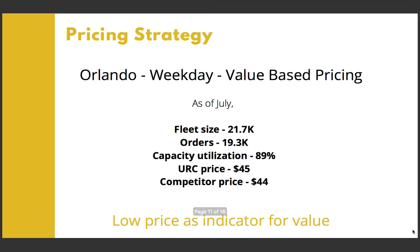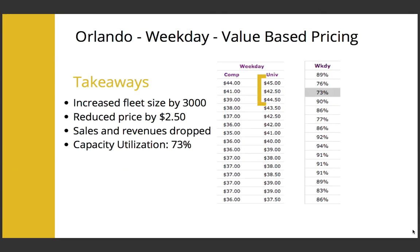Moving on to Orlando's weekday market, the demand was close to maximum capacity. The competitor's pricing and performance were similar. We wanted to increase fleet size and reduce the price to increase demand, so we went with a value-based pricing strategy with low price as value for customers. During the first three months, we increased the fleet size by 3,000 and reduced the price by $2.50, which did not show desired results. To compensate, we went for a slight increase in price the next month, then followed it up with continuous price reduction to improve sales. During the first three months we saw a decrease in utilization, but after that we saw an increase.